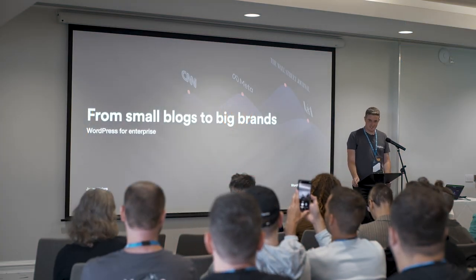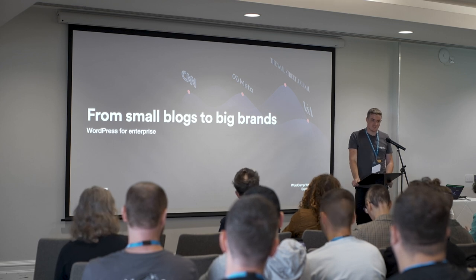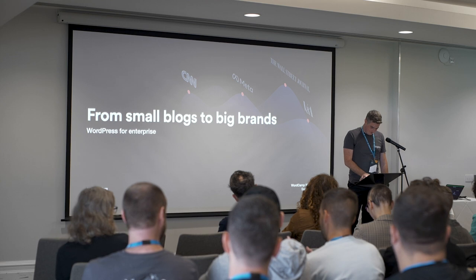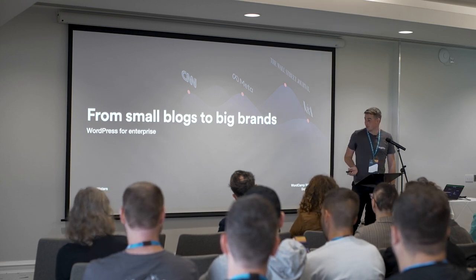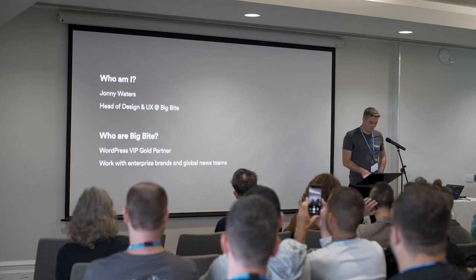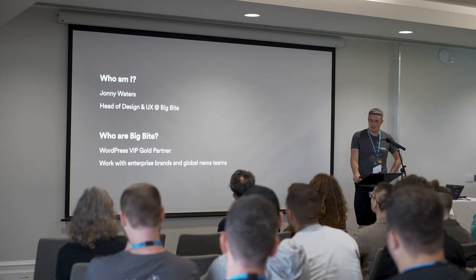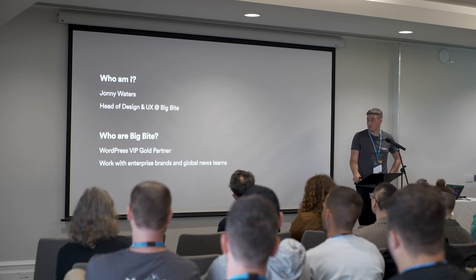I have the tough task of being before lunch, so thanks for that. This is also the first time I've ever spoke at a conference, so sorry if this goes horribly wrong and you're all hungry. I wanted to get into this with just a bit of background on me. I've been working with WordPress now for about 15 years, mainly in the agency space. I ran an agency for about 10 years and then moved over to my current role, which is head of design and UX at Big Byte.